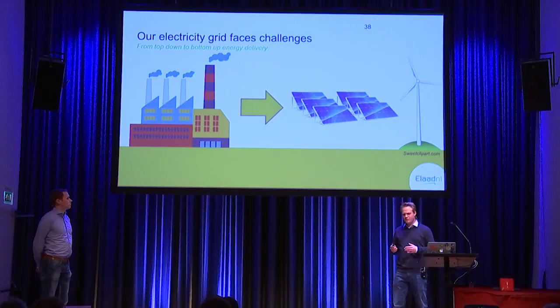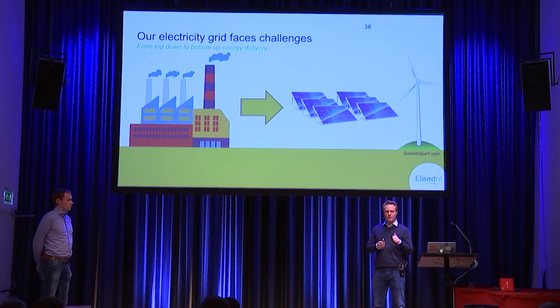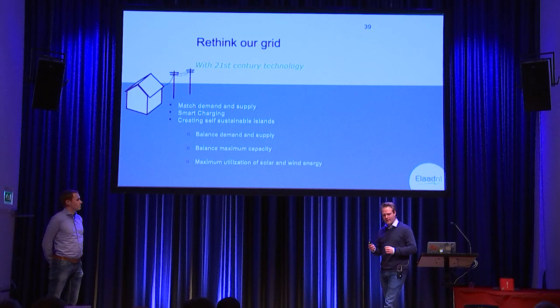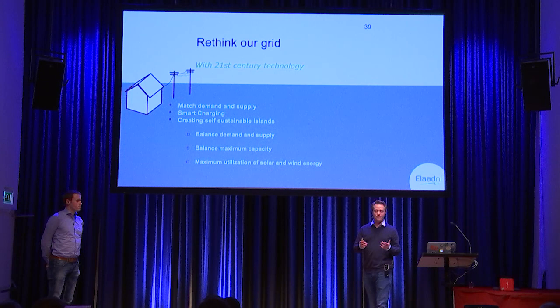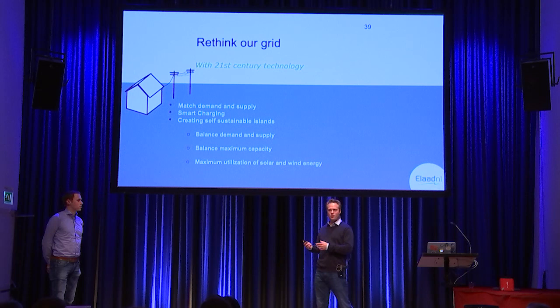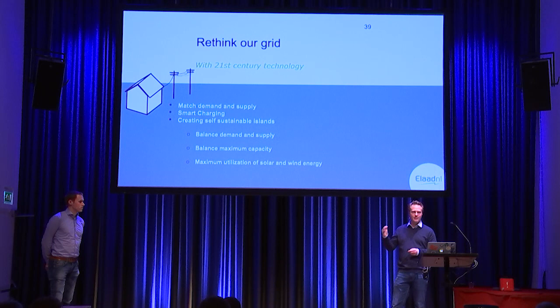From the usual top-down energy delivery from gas plants and coal plants, we now have the bottom-up approach. People are starting with solar panels and windmills — the whole way we use the grid is really changing. That's why we need to rethink our grid, come up with a new way of using it with 21st-century technology, to really match demand and supply. When you come home and want to charge, you should only charge when the sun is shining or the wind is blowing. We need smart charging to only use a heat pump when there's an abundance of energy — and that could differ from minute to minute or even quarter of an hour.